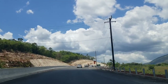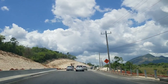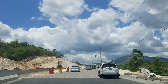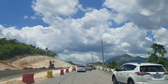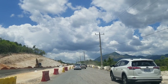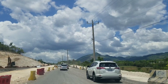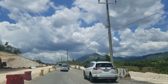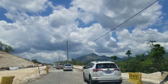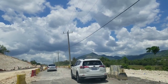Trans Jamaica Highway also gave up the right to Section 1c — the Maypen to Williamsfield highway — which is the road currently under construction that we're driving on. The French company did not build this highway and did not pay for it. That is why the Jamaica North South Highway Company, which is the Chinese company, got the concession — because Trans Jamaica Highway declined and passed on it.